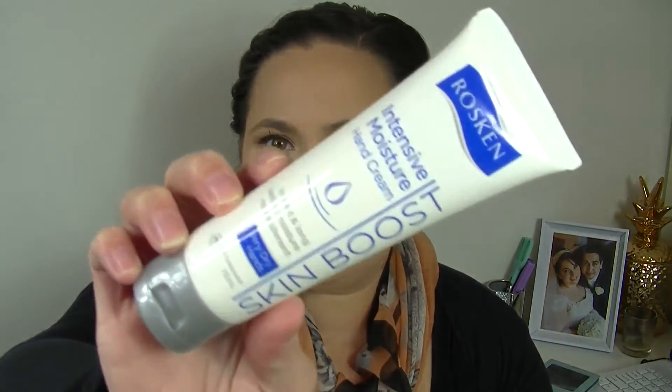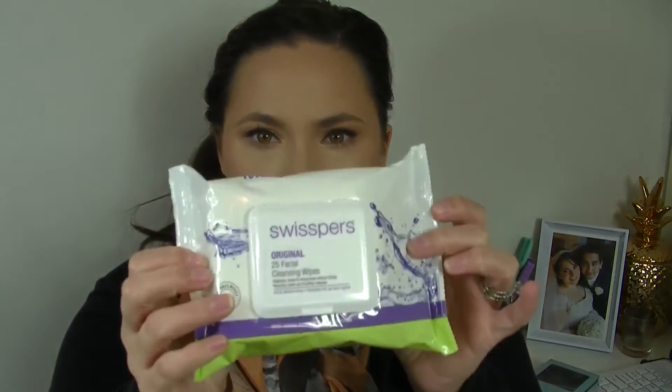Next is the Rosken Intensive Moisture Hand Cream, Skin Boost for very dry hands. Then Facial Cleansing Wipes from Swispers — I've got 25 there, always handy to have. Also got some makeup remover facial wipes in Pink Grapefruit and Apple from Formula 10.0.6 — Wipe Your Face Off. I think I might have used these before in the green packet and they smell really pretty.